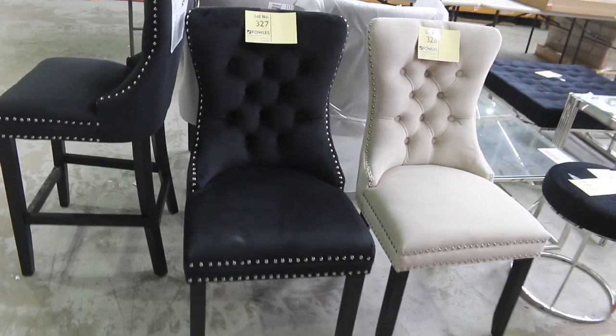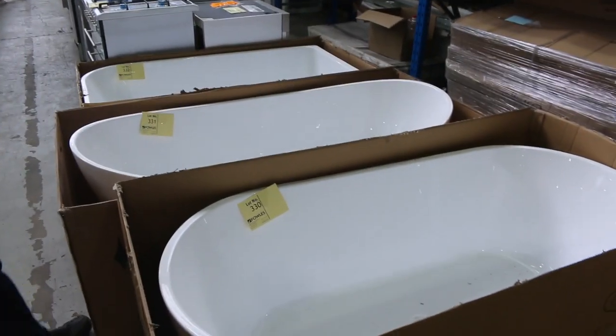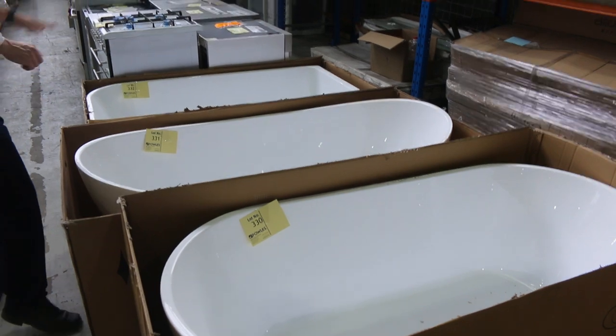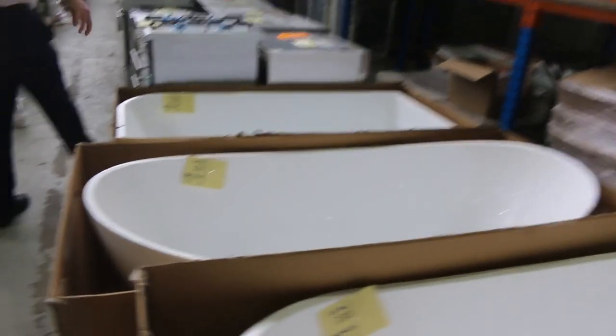The baths are good to see in as well. There's the oval, the rounded and the corner design — so three freestanding bath styles. Fantastic to have some freestanding baths in; they will definitely sell.